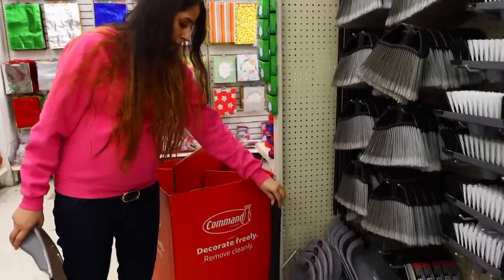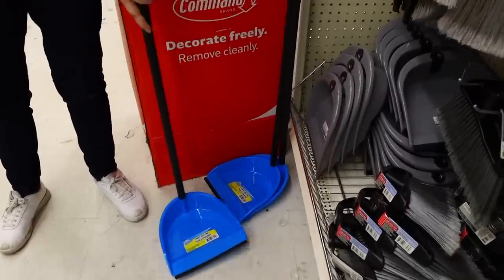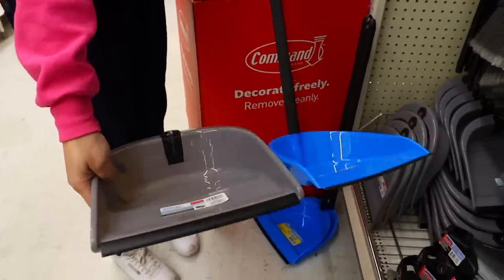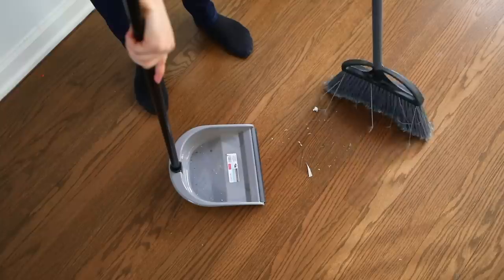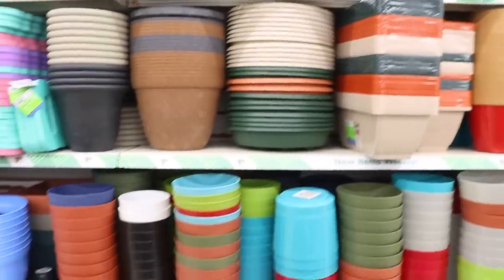Dollar Tree always has dustpans — the kind you stand up straight and hold by the handle. They recently got in ones that are a little better quality and a little bigger. I'm actually going to get this because I'm so out of breath bending down right now.